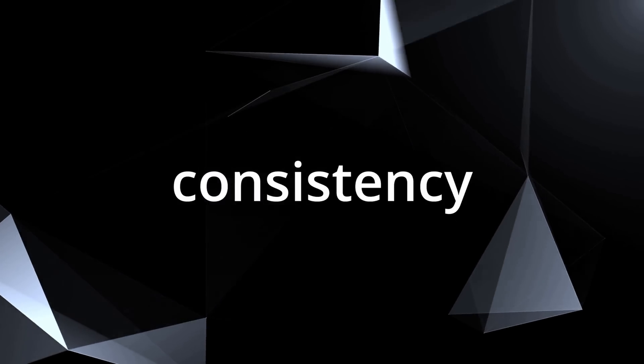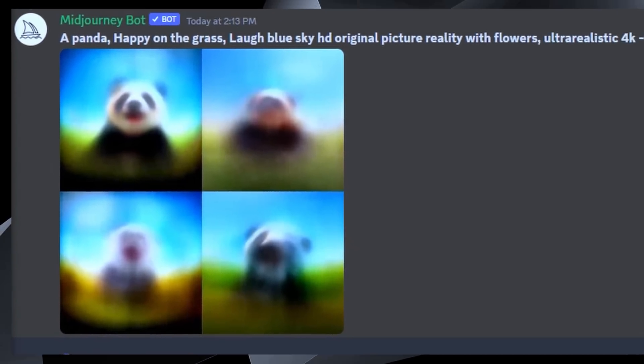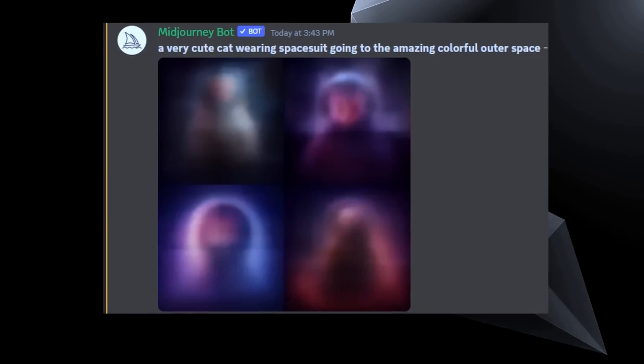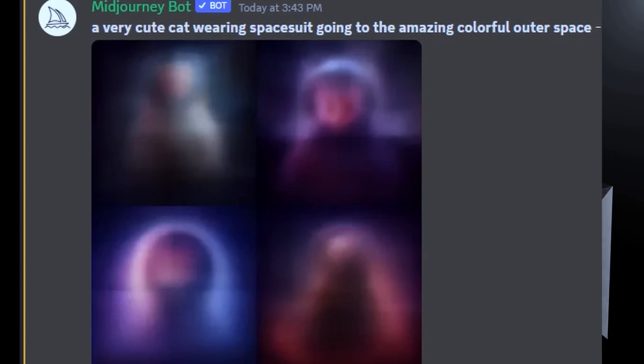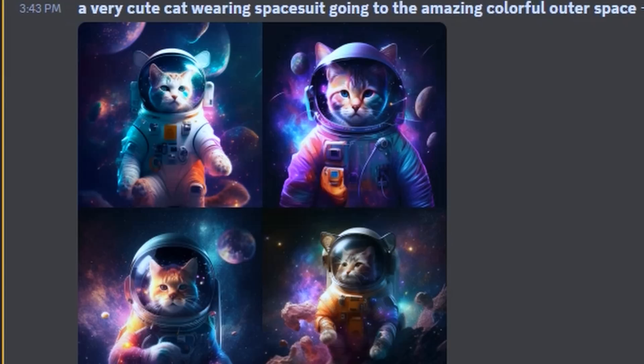What makes Consistency Models such a game-changer? Image generation using Diffusion is currently an iterative process, which takes a while to refine images until they achieve an acceptable level of quality, with images starting at zero with random pixels and then iterating through steps 1, 2, 3, and so forth until an image quality level of 10 is attained.